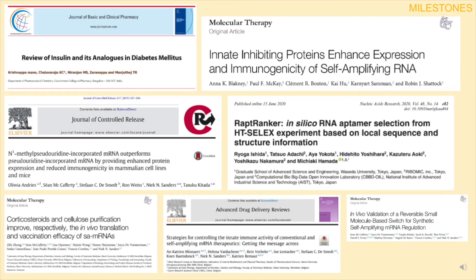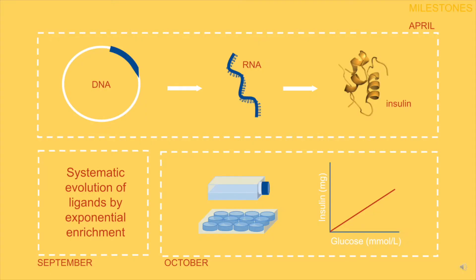As for glucose sensing, we are including an RNA aptamer that binds glucose in a way that promotes the production of insulin. There are plans for the construct for producing insulin to be completed by the end of April, but the glucose-dependent switch will require SELEX — systematic evolution of ligands by exponential enrichment — to be performed.